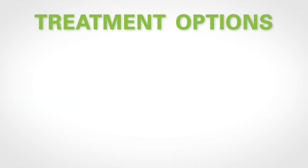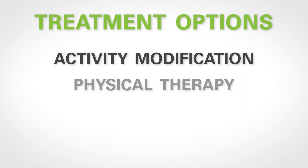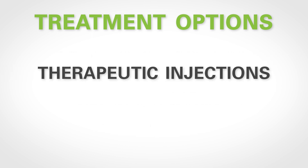For patients with SI joint dysfunction, treatment options include activity modification, physical therapy, non-steroidal anti-inflammatory medications, and therapeutic injections which are intended to last longer than diagnostic injections. If those are not effective, then surgical treatment can be considered.